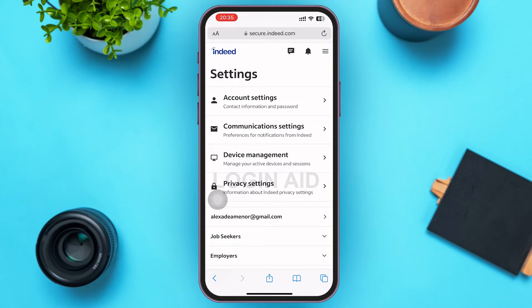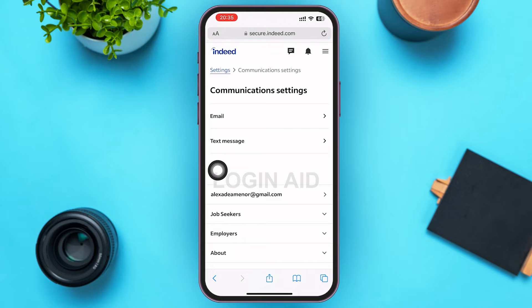Tapping on Settings will lead you to the Settings page of Indeed. On this page, in the second option, you can see Community Settings. Go ahead and tap on that option. After you tap on it, you'll be able to see Emails as the first option — go ahead and tap on Email.